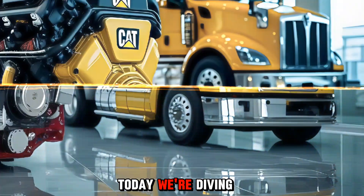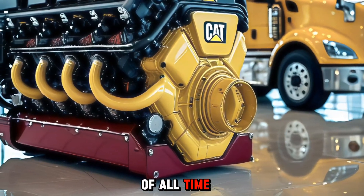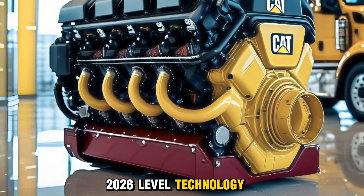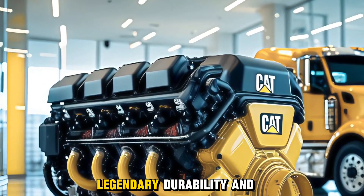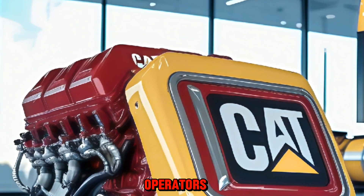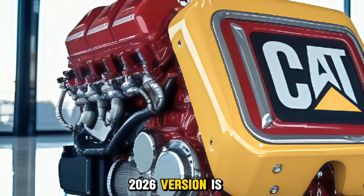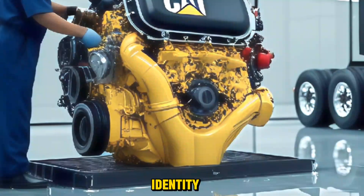Today we're diving into one of the most iconic heavy-duty engines of all time, now back with modern upgrades and 2026-level technology — the CAT C15. Known for its legendary durability and monstrous torque, the C15 has long been a favorite for truckers, builders, and equipment operators. And now the 2026 version is making waves with new features while staying true to its classic identity.